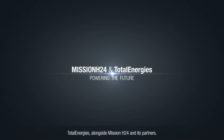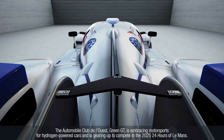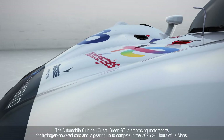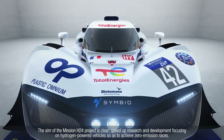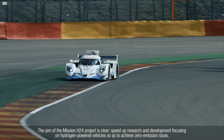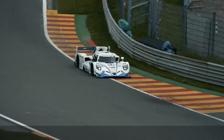TotalEnergies, alongside Mission H24 and its partners — the Automobile Club de l'Ouest and Green GT — is embracing motorsports for hydrogen-powered cars and is gearing up to compete in the 2025 24 Hours of Le Mans. The aim of the Mission H24 project is clear: speed up research and development focusing on hydrogen-powered vehicles so as to achieve zero-emission races.